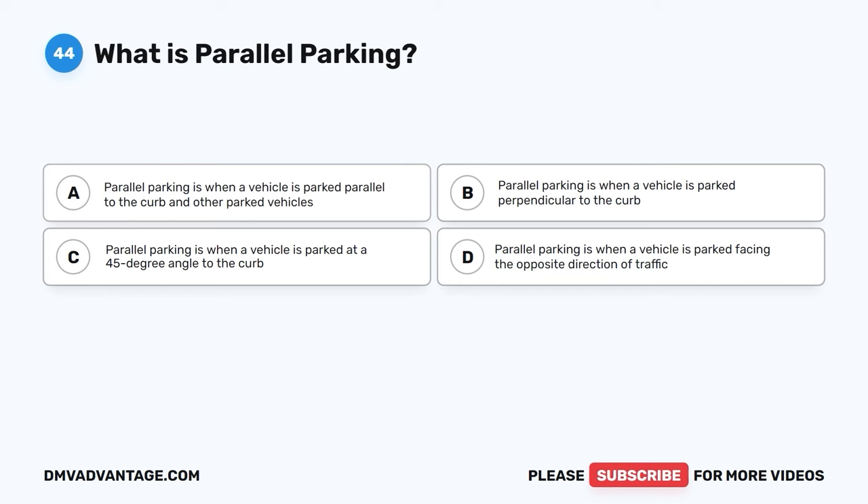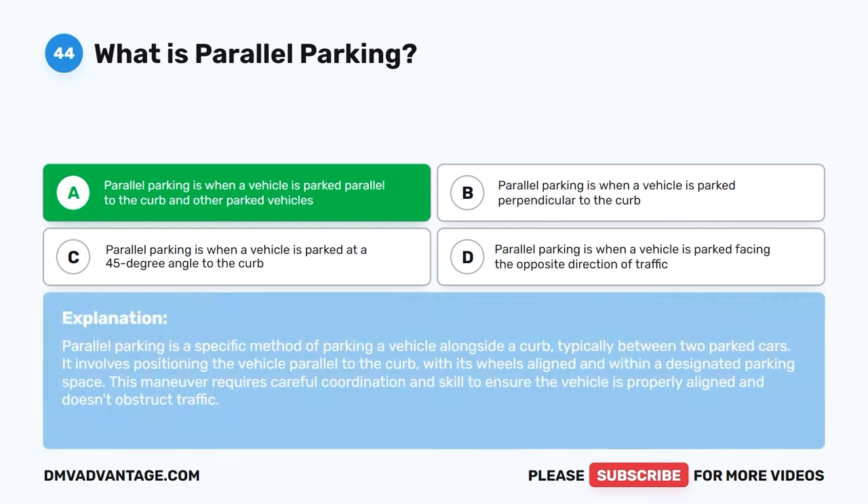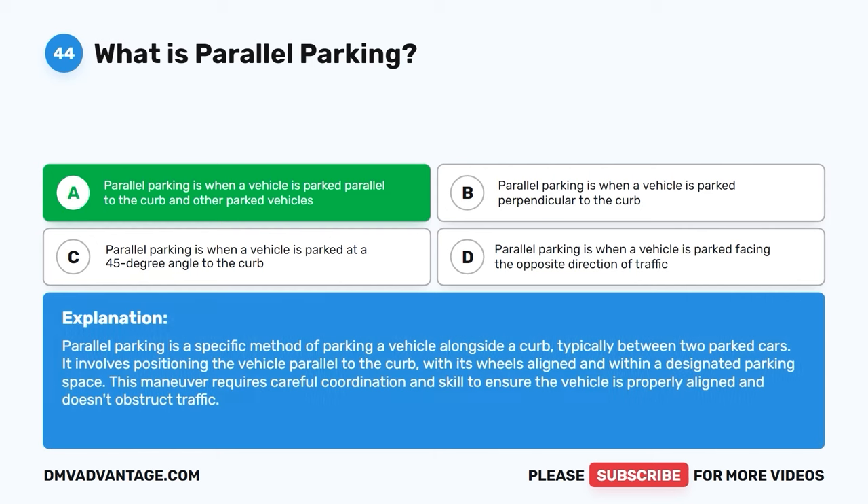Question 44. What is parallel parking? A. Parallel parking is when a vehicle is parked parallel to the curb and other parked vehicles. B. Parallel parking is when a vehicle is parked perpendicular to the curb. C. Parallel parking is when a vehicle is parked at a 45-degree angle to the curb. D. Parallel parking is when a vehicle is parked facing the opposite direction of traffic. The correct answer is A. Parallel parking is a specific method of parking a vehicle alongside a curb, typically between two parked cars, with its wheels aligned within a designated parking space. This maneuver requires careful coordination and skill to ensure the vehicle is properly aligned and doesn't obstruct traffic.